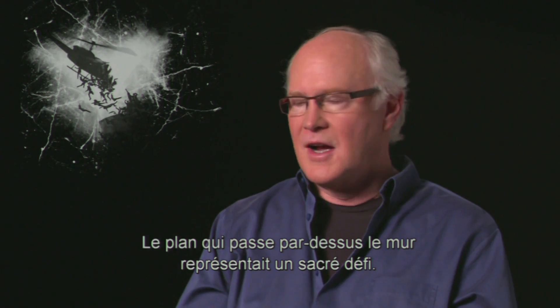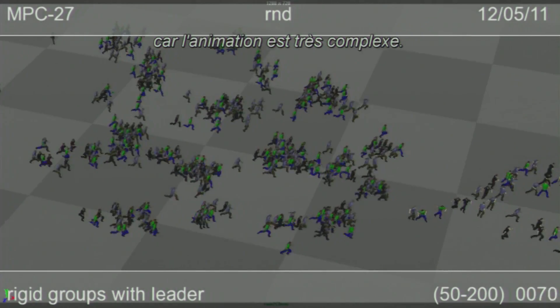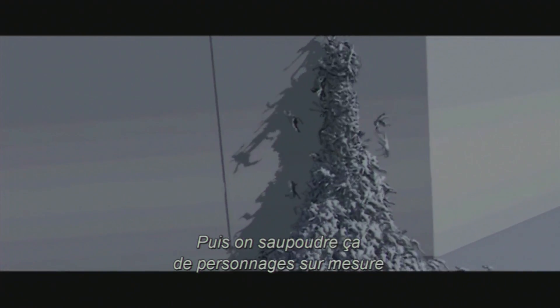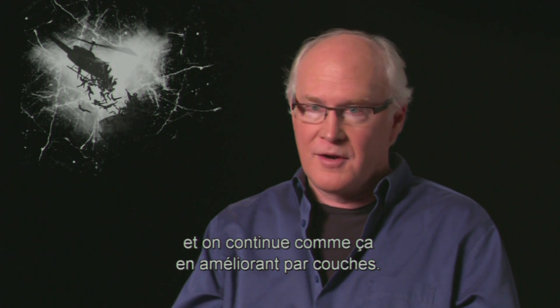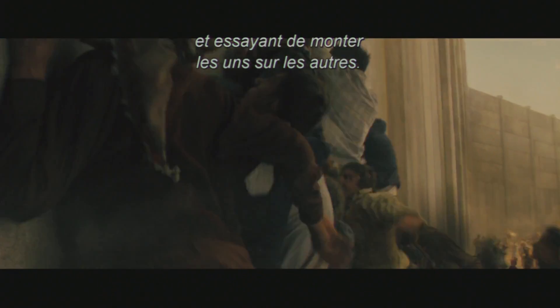The shot going over the wall — that was a big deal. A shot like that takes over a year to make because there's so much difficult animation. You might lay down a basic animation of them climbing up the wall and climbing on one another, and then you sprinkle in all these custom characters and keep doing that until it looks better and better. And we had one live-action shot of zombies hitting the wall and trying to climb up on top of one another.